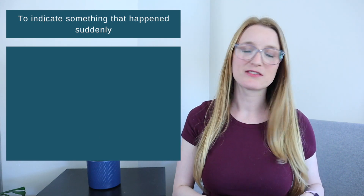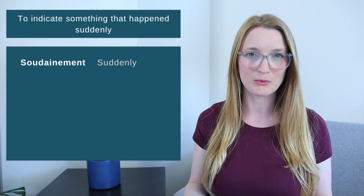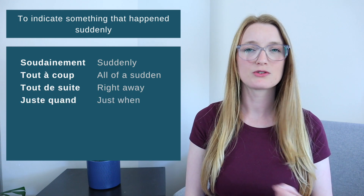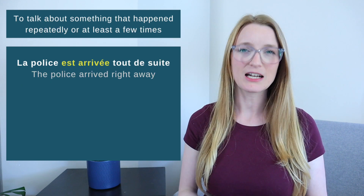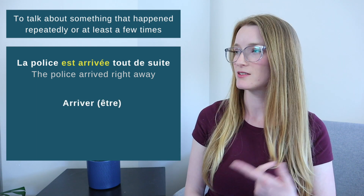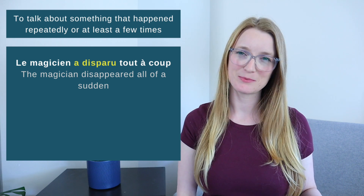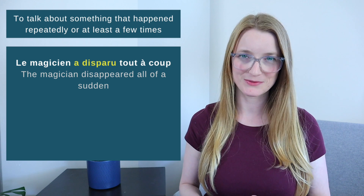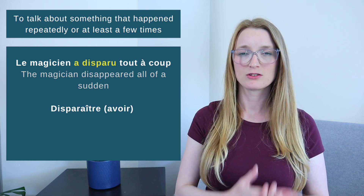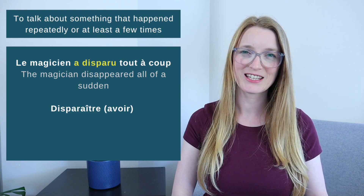We also use the passé composé to talk about something that happened suddenly. Words that indicate this include: soudain — suddenly, tout à coup — all of a sudden, tout de suite — right away, and juste quand — just when. For example: 'La police est arrivée tout de suite' — the police arrived right away. This is the verb arriver conjugated with être. All those actions are done and we know exactly when they happened.